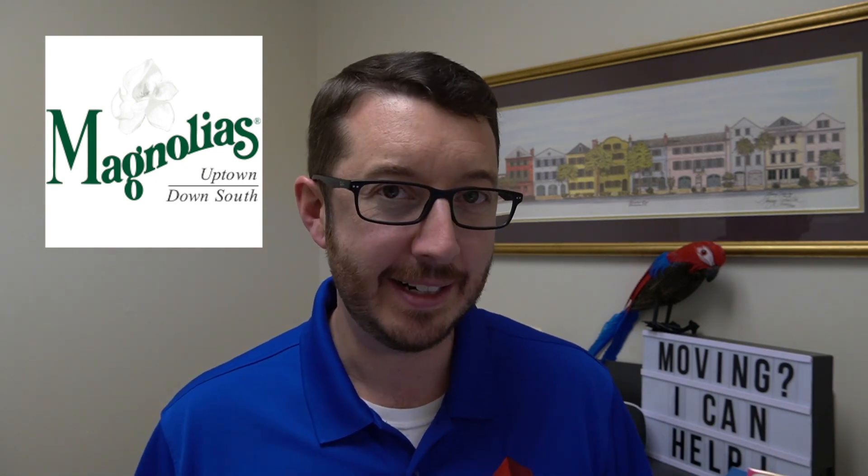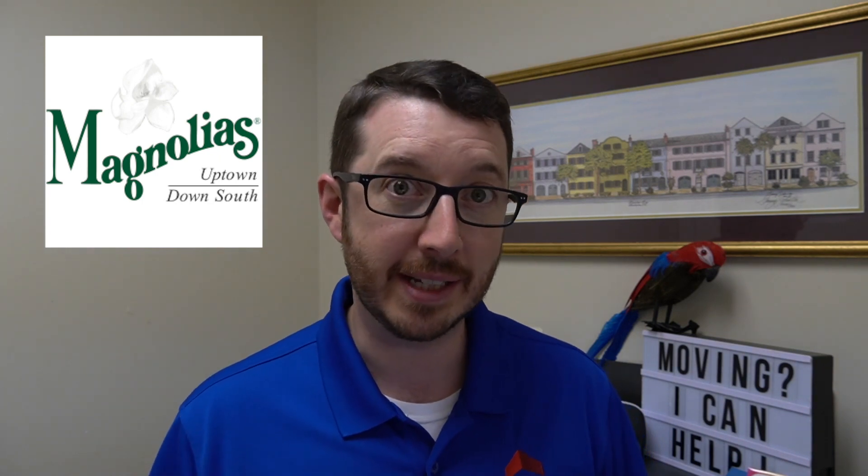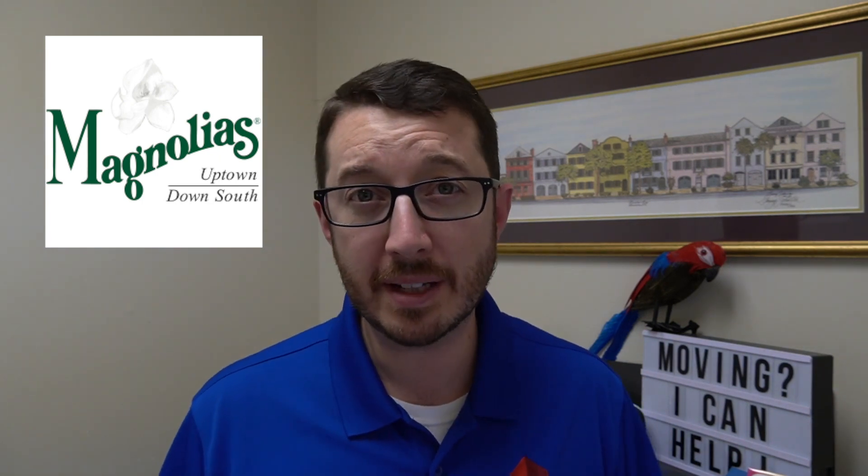Number 8 takes us to Magnolia's. Opened back in 1990, Magnolia's has been a forerunner in the culinary scene here in Charleston. They continue to please their guests with traditional Southern cooking mixed with a modern art flair.